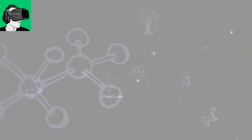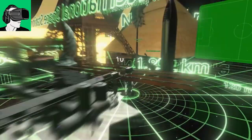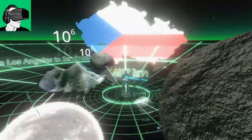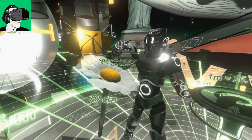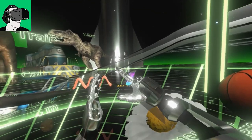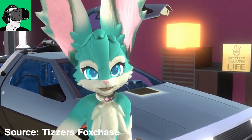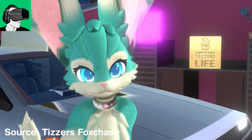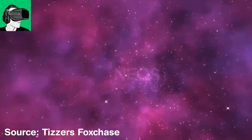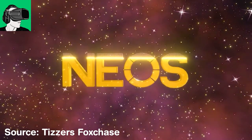Neos is a social VR platform which allows people to basically meet up and network inside of the metaverse. Now there are a whole bunch of different other platforms available at the moment, including for example VRChat, which is the most popular one, Rec Room which is for kids, and then Allspace which is a little bit more for adults and a little bit safer, which is by Microsoft of course. And then we have Neos. There are others like Sansar, but we're not sure if Sansar is discontinued.